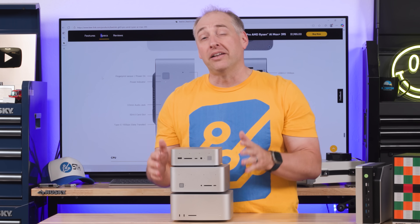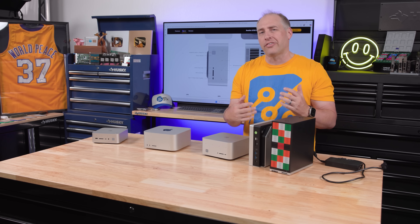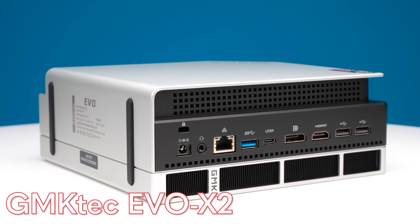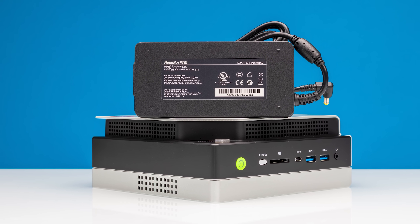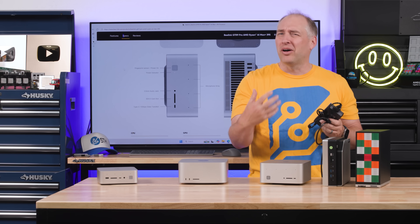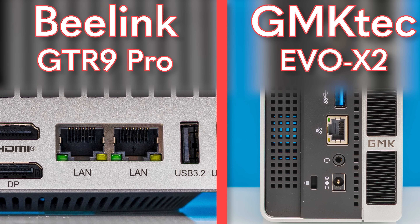I really like what Beelink is doing in terms of design direction. Comparing to other systems we've tested: the GMK Tech has an external power adapter, so the power solution is just more elegant on the Beelink. Aside from the power adapter, the Beelink also has better networking, so I do think this is an upgrade to the GMK Tech.